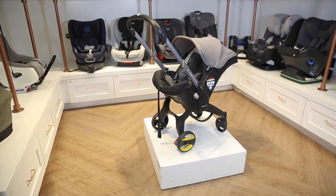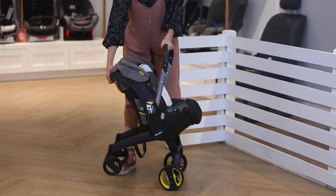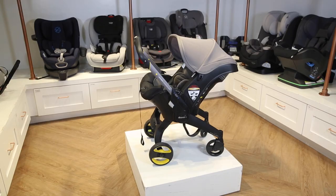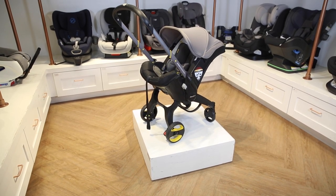Number one: the Doona. The Doona is our top-selling stroller and for good reason. This innovative and convenient stroller is also a car seat, which allows you to effortlessly transport your baby both in and out of the car. It is lightweight and has an extendable arm bar for when you're ready to take it out on the town. It also comes with a super lightweight base, which contributes to its overall convenience.